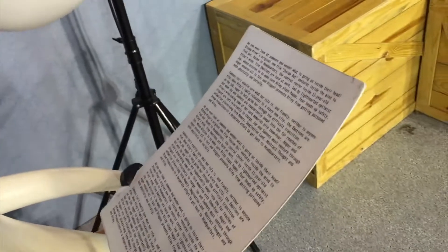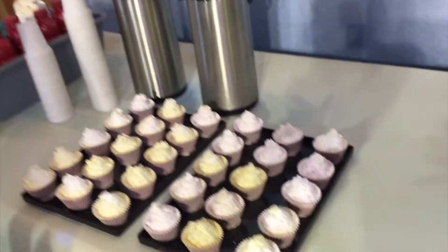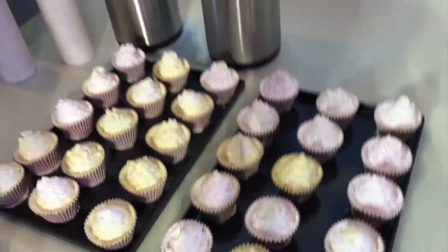What's she reading? Look at these cupcakes. Looks yummy. Of course it's fake.